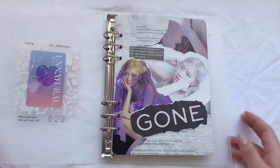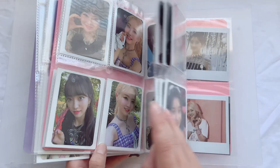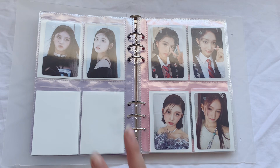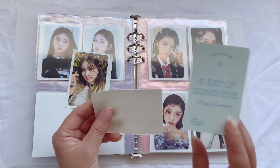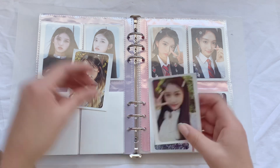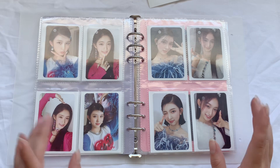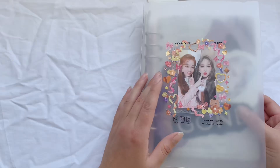Next we have my IVE and Stayc binder. IVE is having a comeback and Stayc already had her comeback. I don't have my Stayc albums yet but they're on the way - I hosted at least two group orders. I do have two cards to fill up these two spots: their welcome package cards for both Gaeul and Liz to fill up these two empty spots.